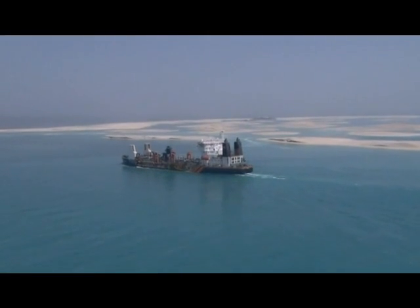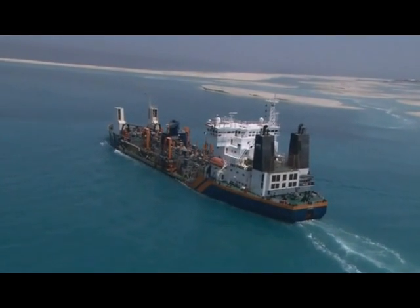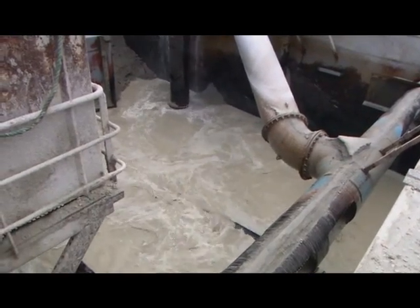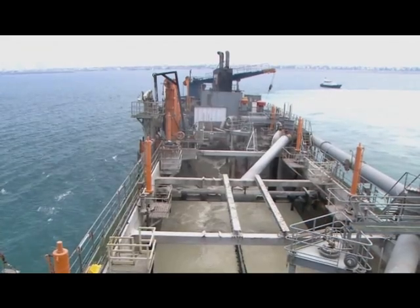The best sand for the job is found six nautical miles out at sea. This sand is much more suitable — it's coarse, packs densely, and is more resistant to wave impact. They will dredge sand from the gulf seabed, and there is an added benefit: the dredgers will spend less time transporting the material to the construction site.